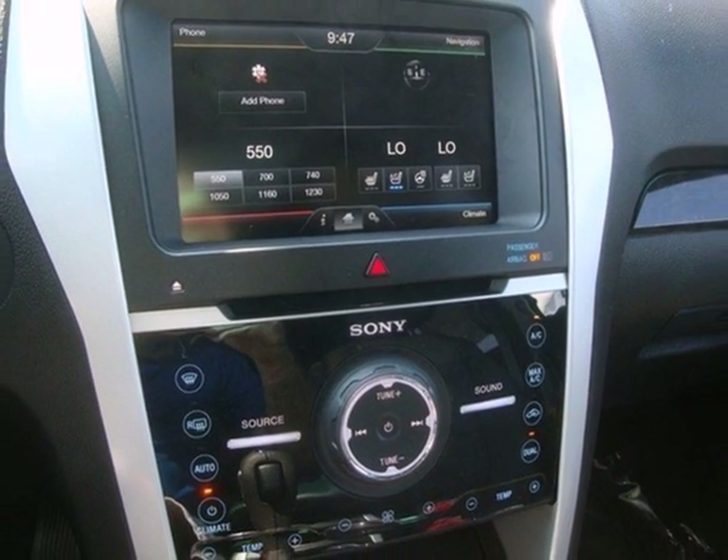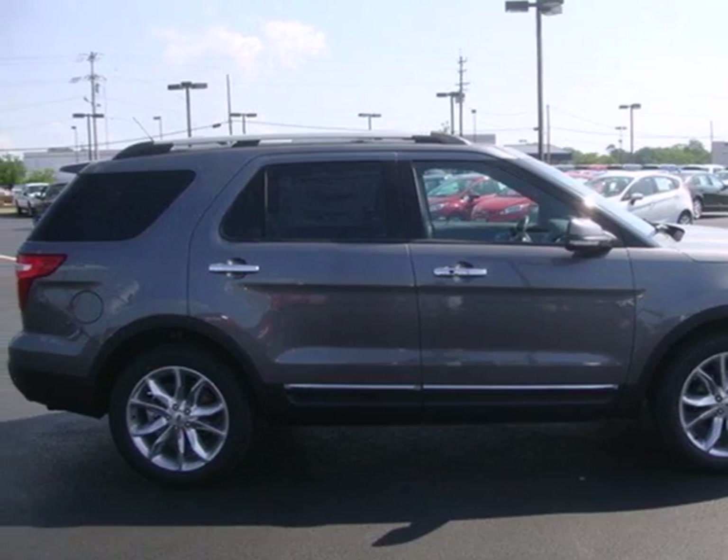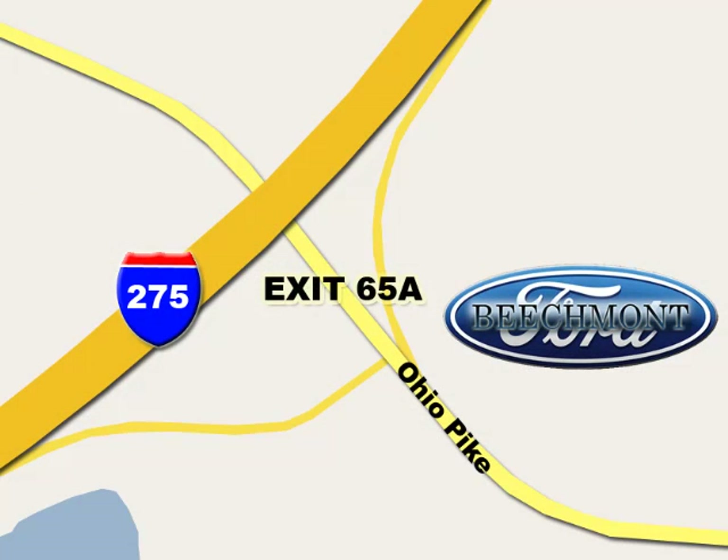Don't miss your chance to own this great SUV. Your family will love you for it. Come in and see it for yourself today. Beachmont Ford, we're a friend in the community. Stop in today. We're easy to find off I-275 at exit 65A Beachmont Avenue.